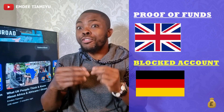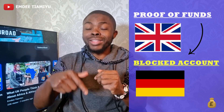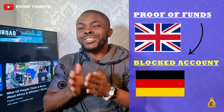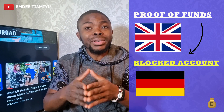Setting up a blocked account for your free education in Germany can look really complex. So today, this is why I'm making this video to guide you step by step. So make sure you watch this video till the very end. This is part two in the free education in Germany series.